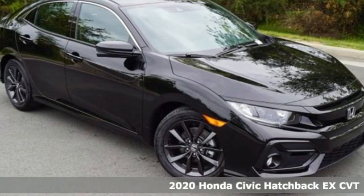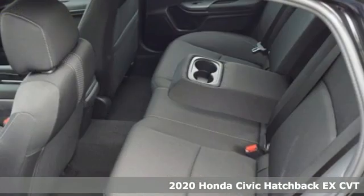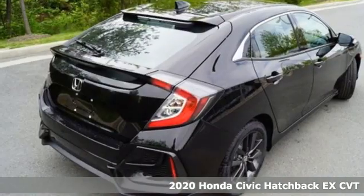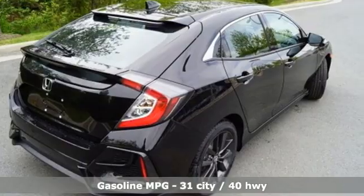Here's a new 2020 Honda Civic Hatchback. Honda's created some of the most admired vehicles on the planet. You'll look forward to every drive with features like these.